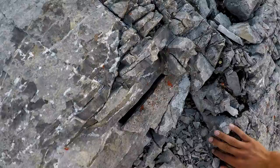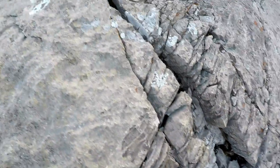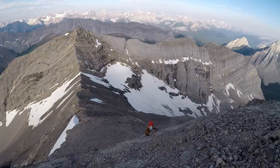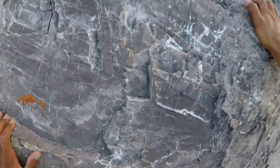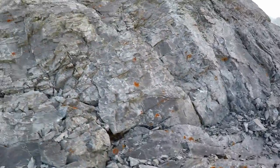The second part gets steeper. I am on the ledge now, and there is Kayla finishing the first part. On the second part, you want to aim for the right so that you can get off the climbing section as soon as possible.